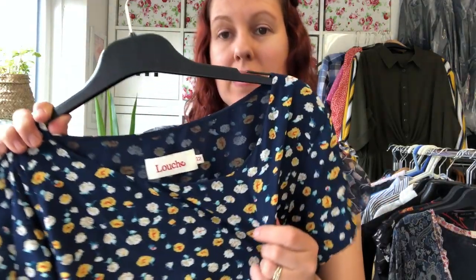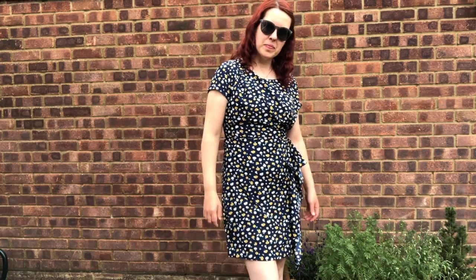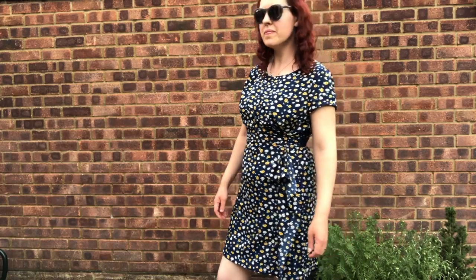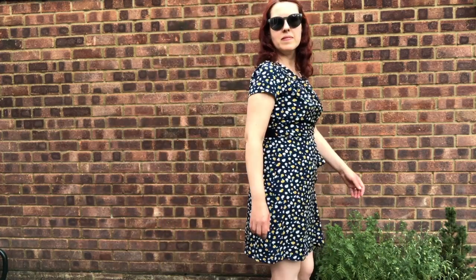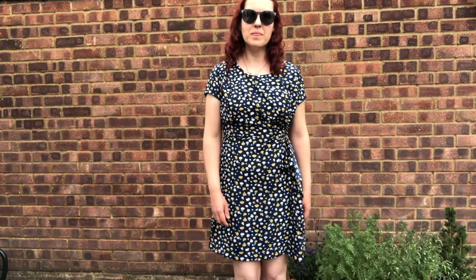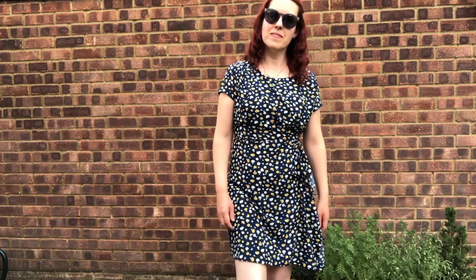The second dress is also a Louche dress. It's a really pretty blue with a floral design. I've described it as a sheath dress because it kind of comes in at the bottom, and I've also put the keyword 'tea dress' in the listing. Again, I paid £5 for this in a charity shop and I've listed it for £29.99.